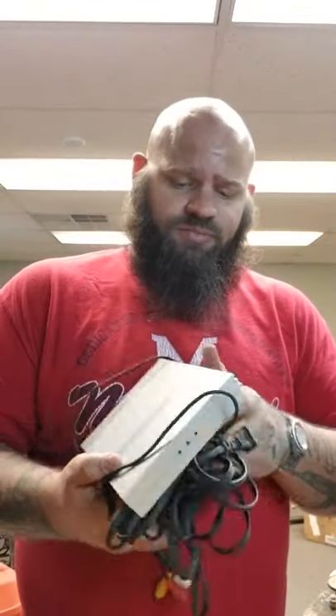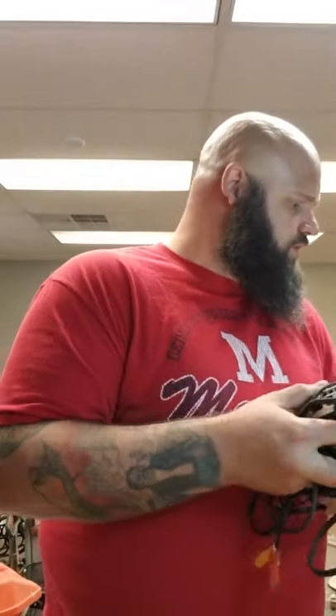PS2 slim — it's a silver one. I paid 40 bucks if it works. If not, I didn't pay a lot for it, no big deal.